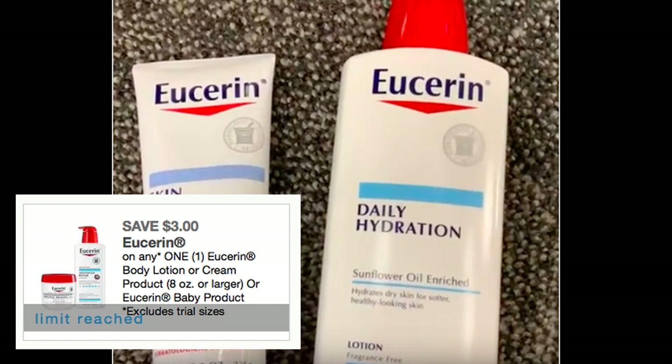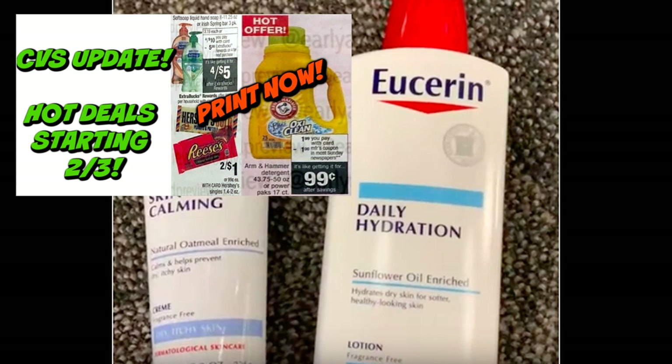We just got a $3 Eucerin printable coupon — this is high value since we generally only get $2. The limit is four, and it's valid on 8 oz or larger. Print it now because starting February 3rd, Eucerin at CVS will be part of a spend $20, get a $10 Extra Buck promotion. Using two of those coupons takes off $6 right away, and pairing with a lotion CRT makes it amazing. Also check out my CVS update video with other great deals starting February 3rd, including super cheap Arm & Hammer, Candy, and Softsoap. Don't forget to print that Eucerin coupon — it won't last long.